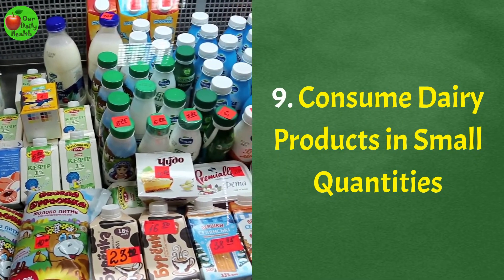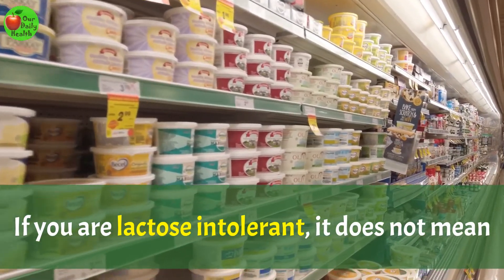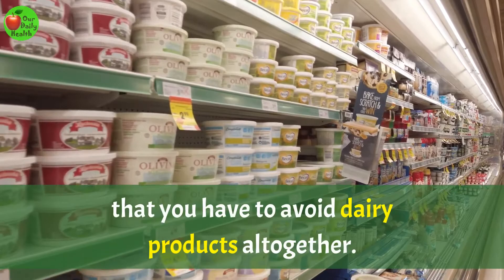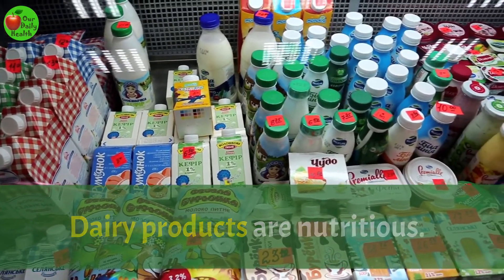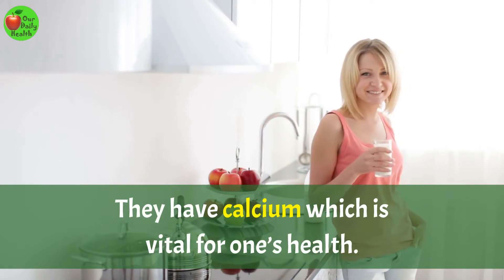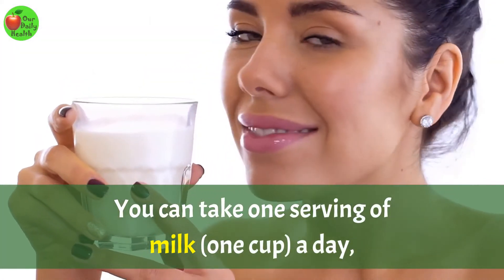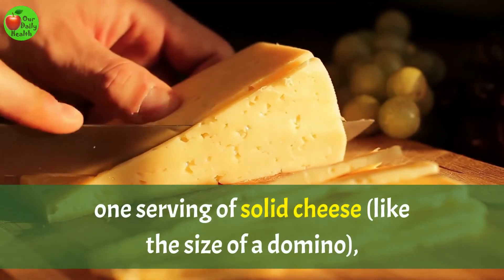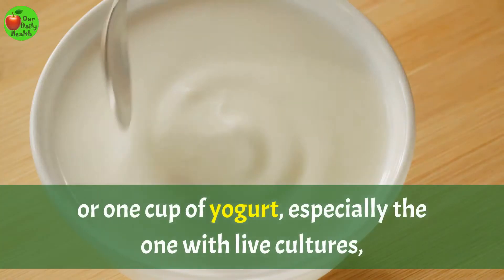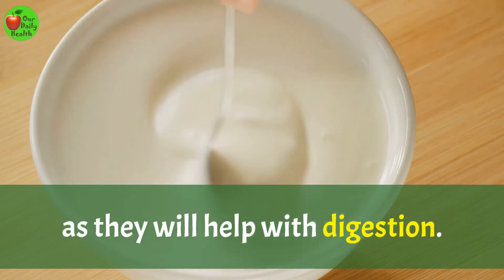Number 9: Consume dairy products in small quantities. If you are lactose intolerant, it does not mean that you have to avoid dairy products altogether. Dairy products are nutritious — they have calcium, which is vital for one's health. You can take one serving of milk, one cup a day, one serving of solid cheese like the size of a domino, or one cup of yogurt, especially the one with live cultures as they will help with digestion.